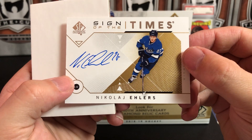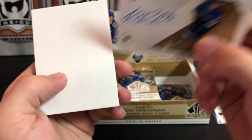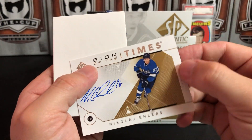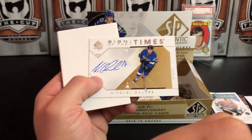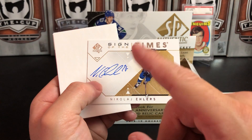Toffoli, Virtanen, Mitch Marner, and — ooh — Sign of the Times: Nikolai Ehlers! He's got a cool autograph.